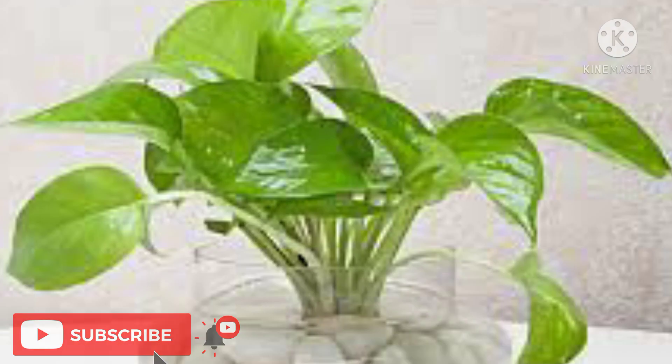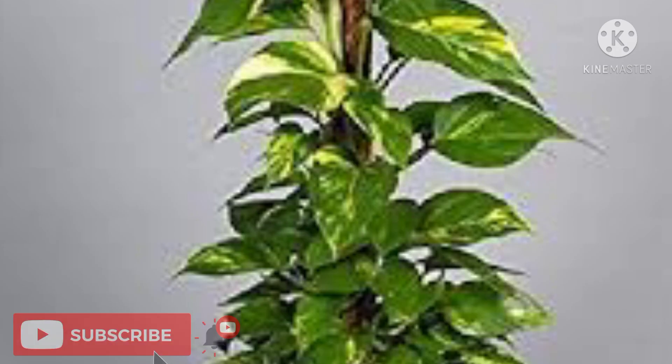Indoor plants number two: Money Plant. This is one of the most popular Indian plants, easy to grow in both soil and water. The money plant improves air quality in the house and, according to feng shui principles, creates a harmonious environment and brings in prosperity.